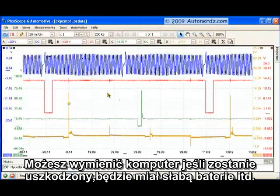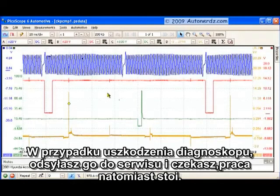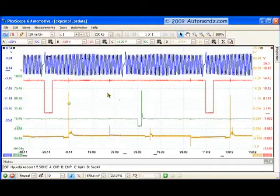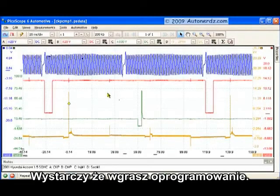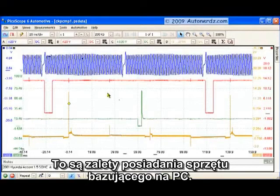If you have one of those all-in-one units with your scan tool, scope, and display combined, and something goes wrong, the whole thing is out of commission until it returns from the repair facility. But imagine you're using a $300 netbook with PicoScope and someone drops it into a vat of coolant — you can be back up and running in the drive time it takes to go to Office Depot and pick up another $300 netbook. Load the software back up and you're ready to go. There are definite advantages to PC-based equipment.